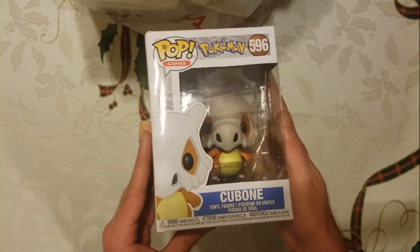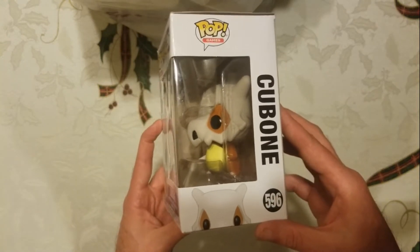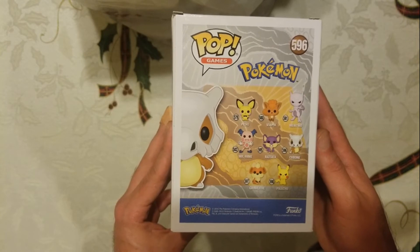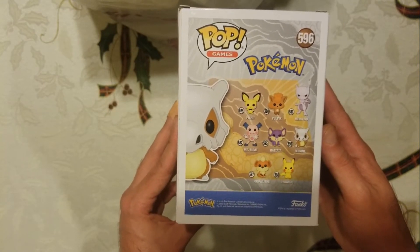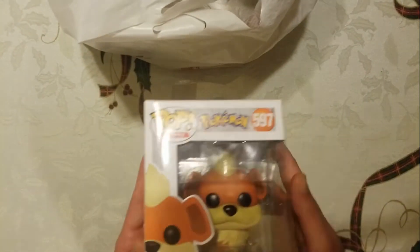On to the next one, picking at random. You know I had to go with some Pokemon — number 596, Cubone. There he goes on the side with the bone, and on the back we have the collection with Pichu, Vulpix, Mewtwo, Mr. Mime, Rattata, Cubone, Growlithe, and Pikachu.